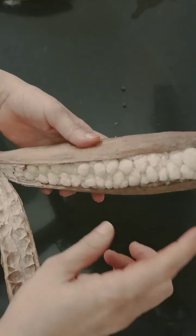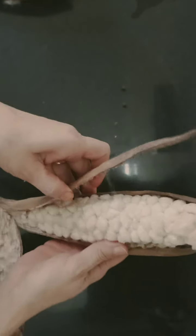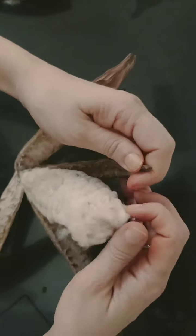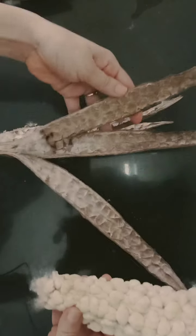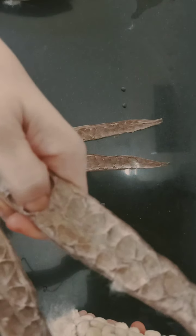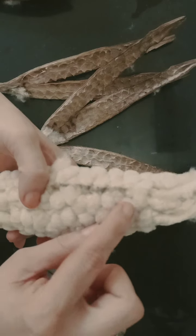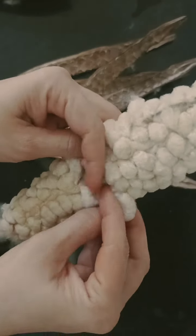Wow! See how beautifully — it is like corn, right? How beautiful it is. Nature is great, man. See the beauty — even these have those textures, the leaves have those textures. It's a beautiful pod. And every single section of this pod has its own seed. Can you see it?